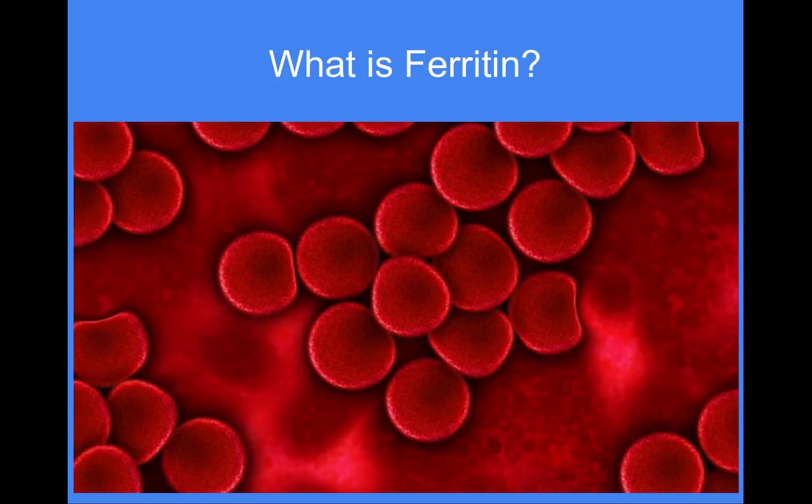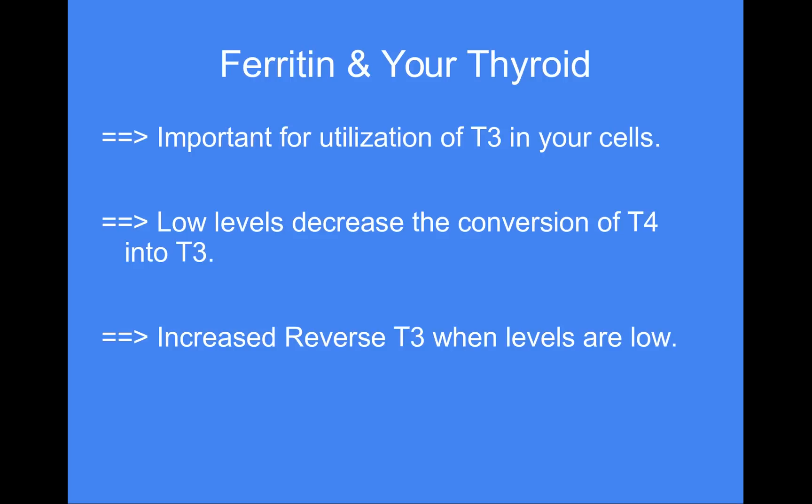Ferritin is very important for the utilization of T3 in your cells. T3 is the most active form of thyroid hormone — it's ten times more active than T4. If your ferritin is low, you'll have difficulty converting T4 into the more active T3. Another thing that can happen is increased reverse T3 levels, because low ferritin is very stressful to the body. Reverse T3 is basically an inactive form of T3 that will actually bind to T3 receptors and block your normal T3 from binding and doing its normal function in the cell.